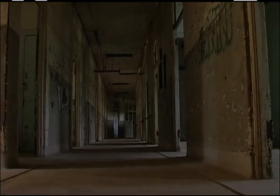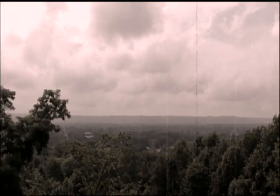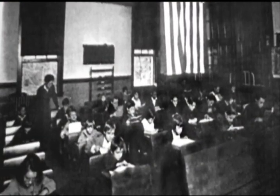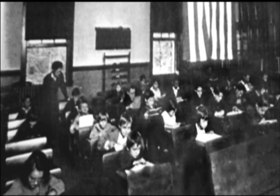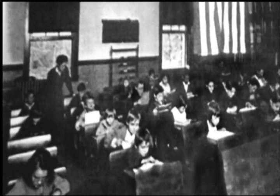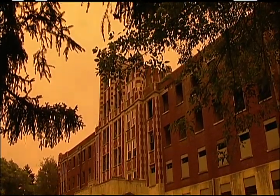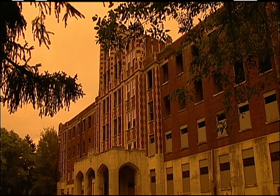Back in the 1800s, there was a man that owned the ground where Waverly Hills sits. He had an only daughter, and she was educated. She decided that she would like to have her own school, so her father built a small one-room schoolhouse on the hill and let her teach local children. She decided to name the building Waverly, after her favorite author. That's how Waverly Hills first got its name.